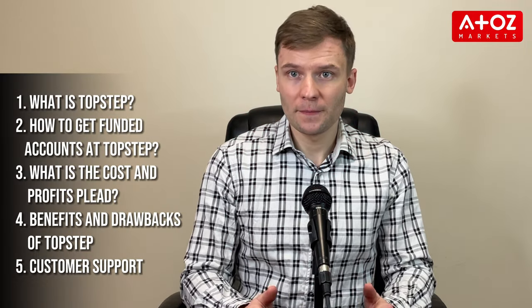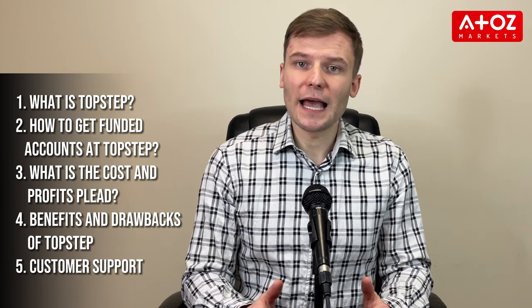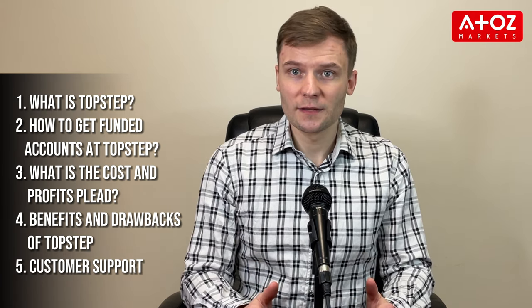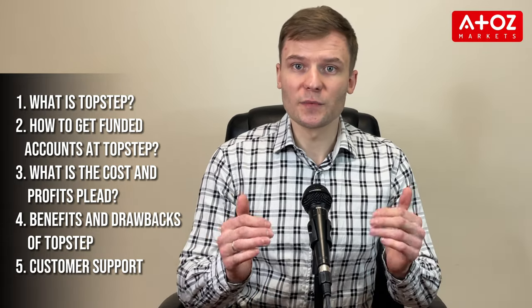I have divided my findings into five different sections: what is TopStep, how to get funded accounts at TopStep, what is the cost and profit split, benefits and drawbacks of TopStep, and customer support.